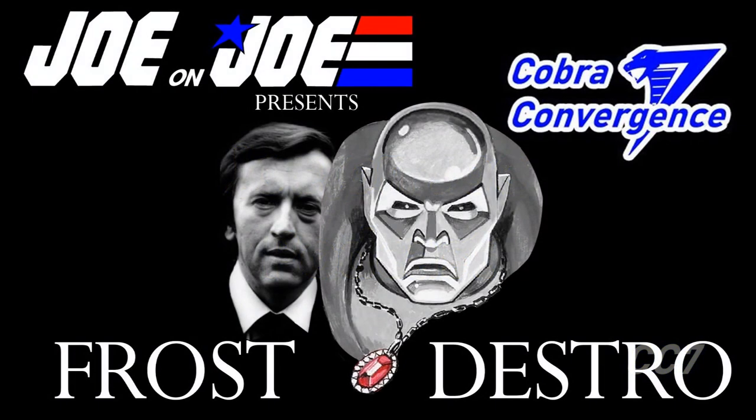As head of MARS — the Military Armament Research Syndicate — he is the leading supplier of weaponry throughout the world. However, he is also known by another name, one that has imposed his will across generations and nations: Destro, international terrorist and Scottish noble. Good evening, David.